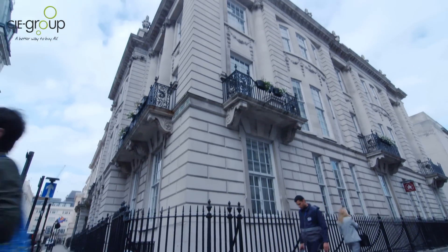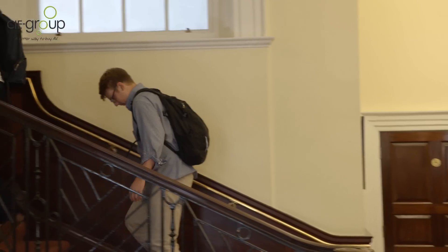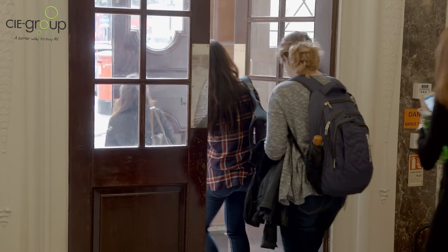The building is used as a study centre for American students who come over to the UK for about three or four months at a time, and we had occasion to need to communicate to everybody on a couple of emergency situations. Not being able to do so prompted us to look at a solution, and the PA system was our answer to that problem.